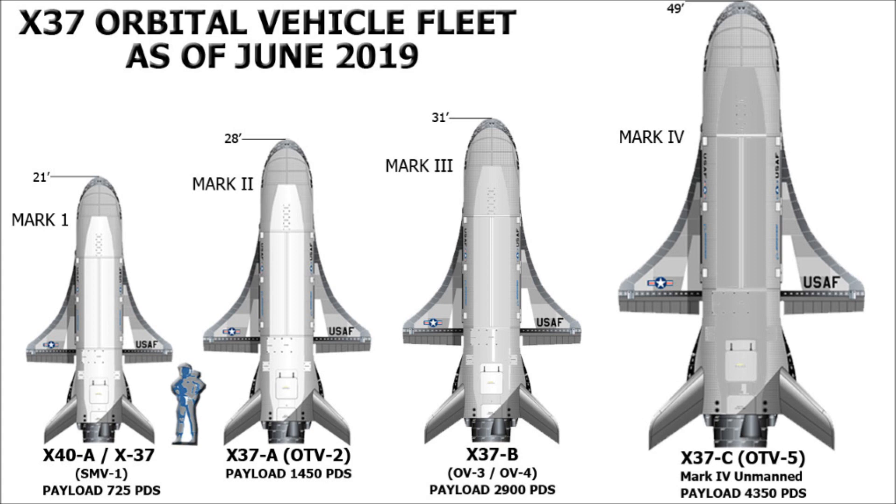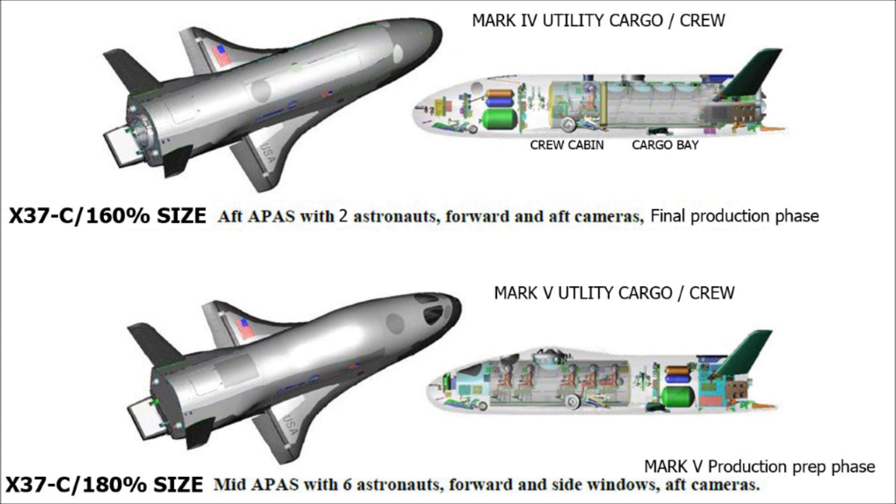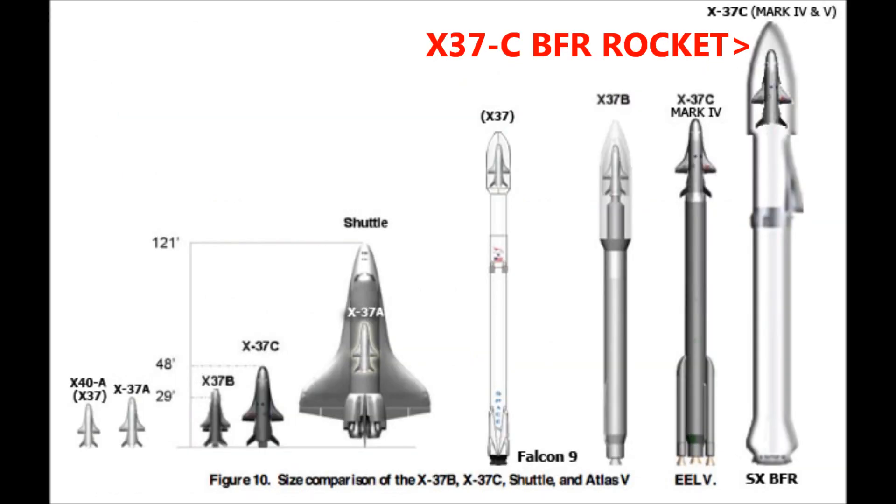To date, the Mark I, II, and III have achieved their mission objectives with outstanding results. The X-37B Mark III sustained a successful orbit objective of 721 days. The Mark IV X-37C has finished production and is in the final diagnostic testing phase. The expected launch date on the SpaceX BFR rocket has not been released.